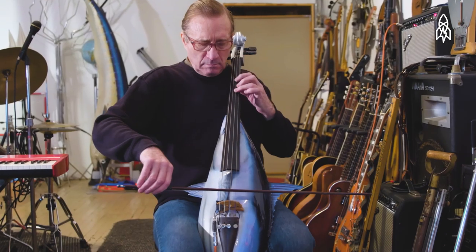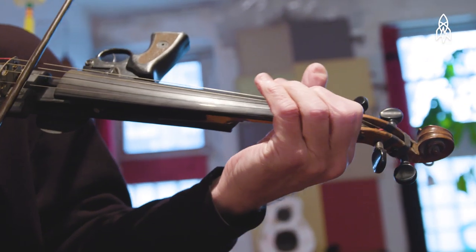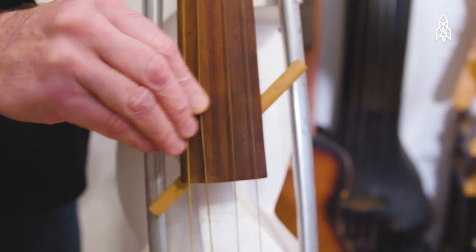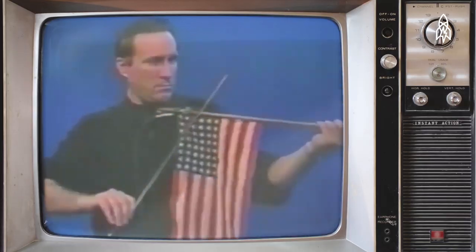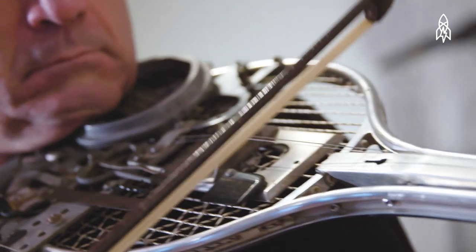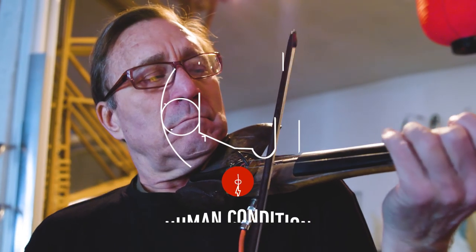Sometimes people think my intention is humor — it's not. I think it's surprising to people that I can generate genuine emotion and meaning and real music on something as ridiculous as a hockey stick or a tennis racket or a shovel or a golf club. At the real core of what I'm doing, it's to communicate to other people that the things right around them can be magical and transformative and even spiritual.